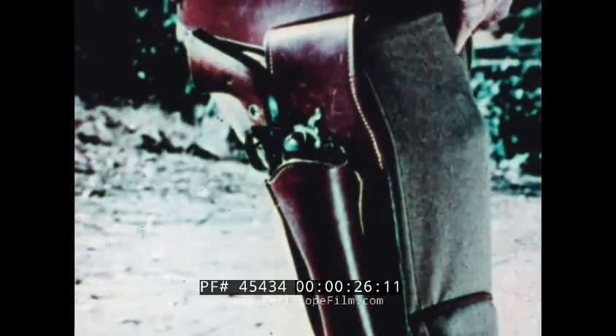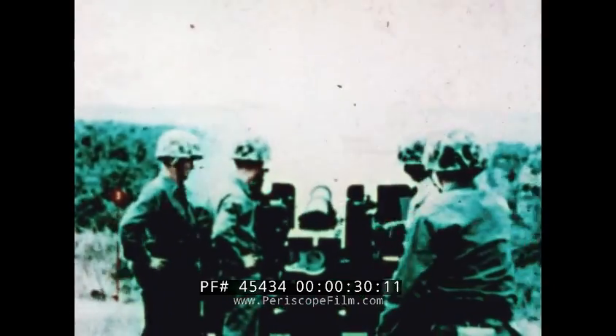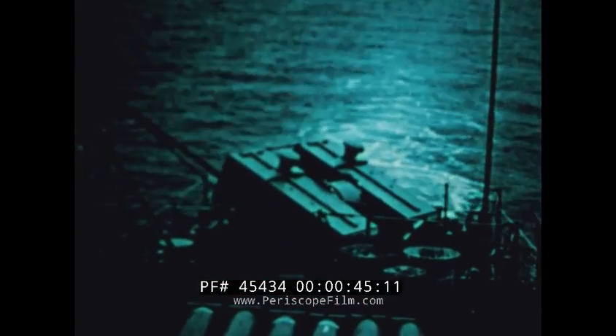There was a time when self-defense might have meant conventional weapons. But today, with targets frequently launched from great distances and traveling at supersonic speeds, self-defense must be a rapid-reacting, fully-automatic weapon system.